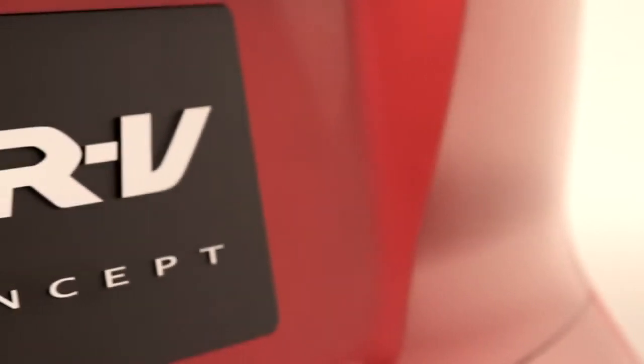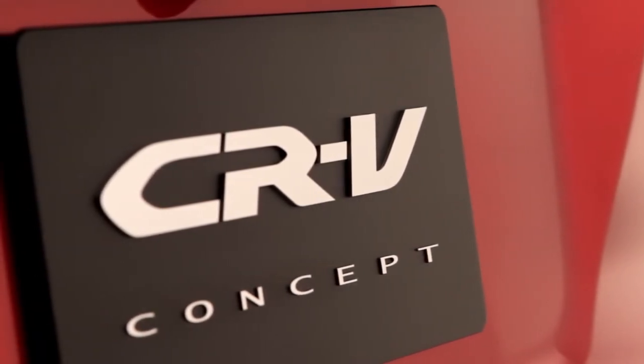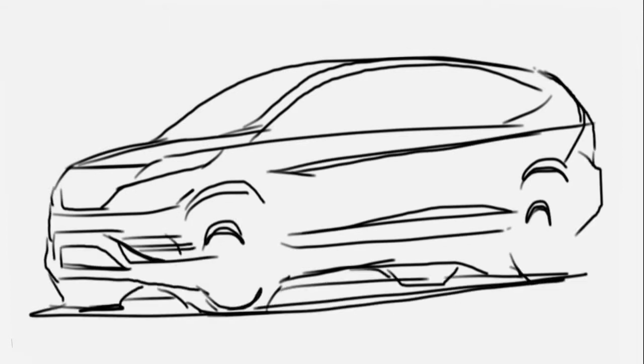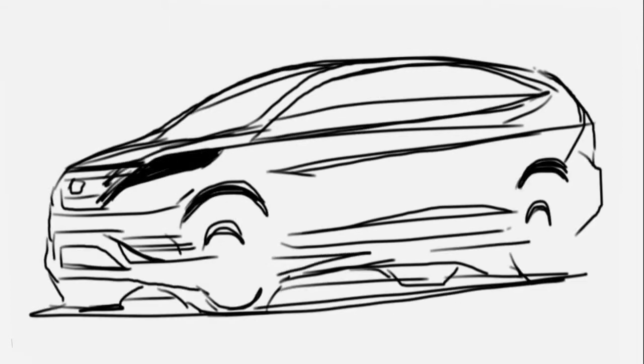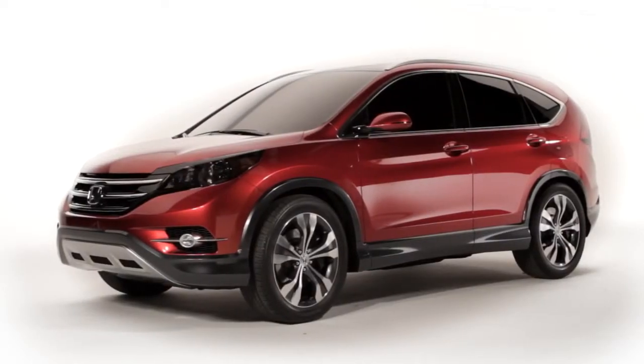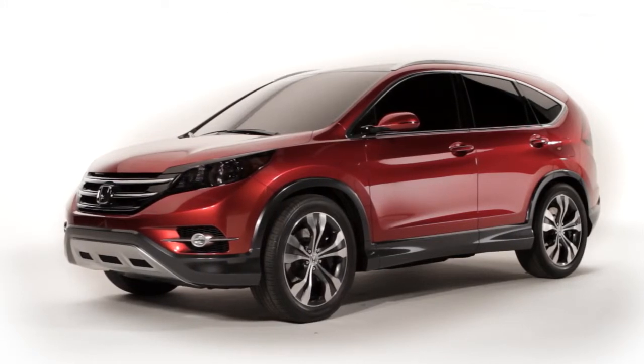The 2012 CR-V concept provides the first official glimpse of the styling direction for the all-new, fourth-generation CR-V. The goal was to maintain the exterior size, but give it a sleeker, more sophisticated appearance. Compared to the current generation CR-V, the concept model takes a more aggressive stance, with deeper sculpting of the body lines and a bolder front end.